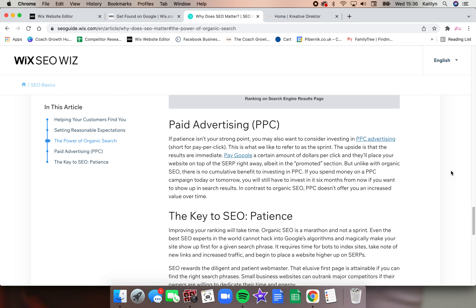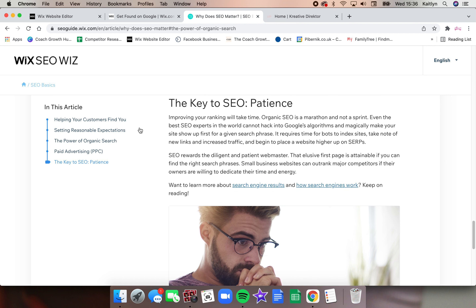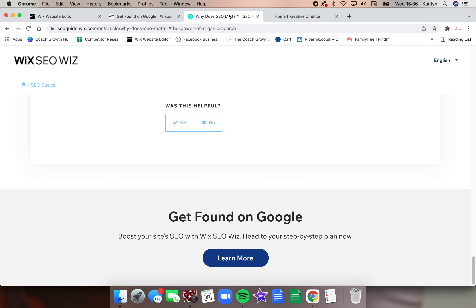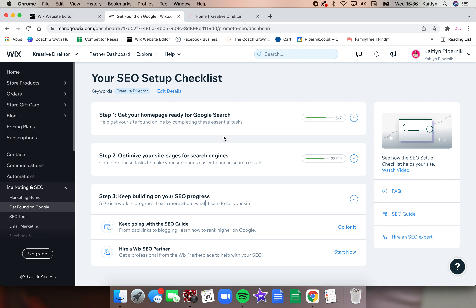The next step — why does SEO matter? This is seoguidewix.com, and it's about setting reasonable expectations for the power of organic search. When users look for information on Google, they're shown two types of results: organic and paid. You won't see results overnight — this is a marathon, not a sprint, like I said at the beginning.